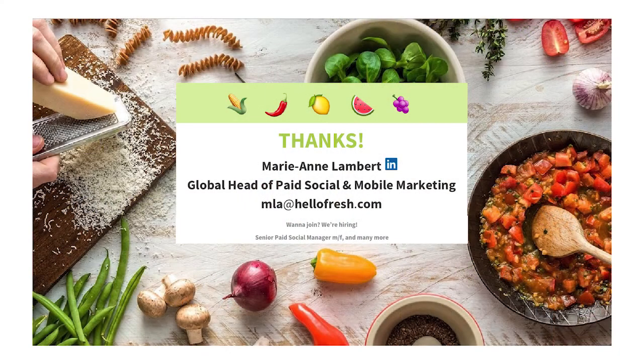So now you have the five most important ingredients — that's basically how we made Facebook a really key channel for our growth and our app growth. Thank you. If you want to discuss further, find me at the break or at lunchtime, or contact me on LinkedIn. We are constantly growing the team and hiring for a few profiles, including senior innovative paid social managers. If you feel like it's a challenge, come talk to me.